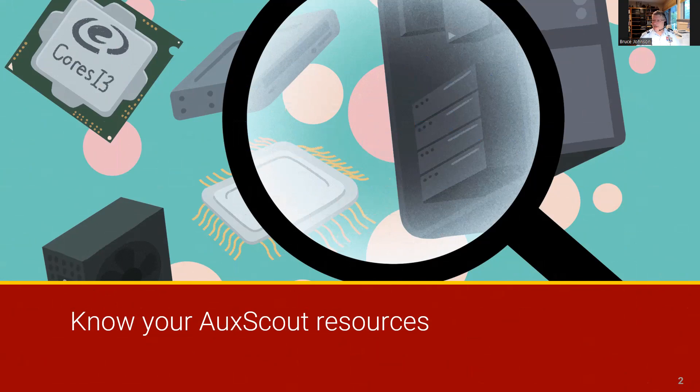Welcome to this AucScout quick tip on AucScout program resources. A wide range of online resources have been developed in support of the AucScout program. Knowing what's available will help you to support the program, answer questions quickly, and provide trustworthy policy guidance.